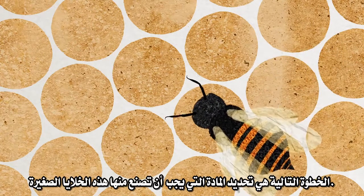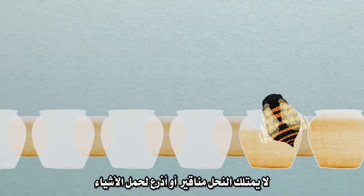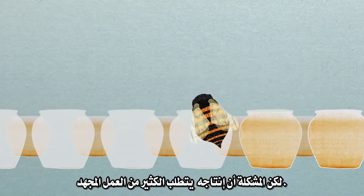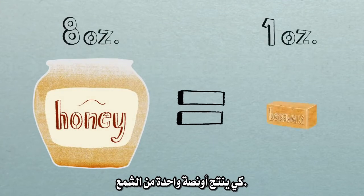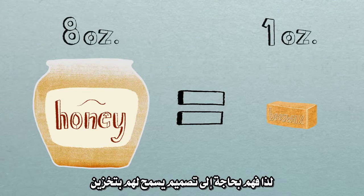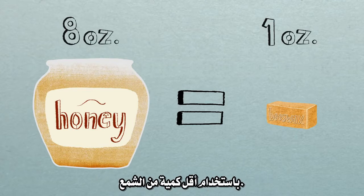The next thing is to decide what the little cells should be made out of. Bees don't have beaks or arms to pick up things, but they are capable of producing wax. The thing is, producing it is a lot of hard work. Bees have to consume eight ounces of honey to produce just one ounce of wax, so they don't want to waste it. They need a design that allows them to store the largest possible amount of honey using the least amount of wax.